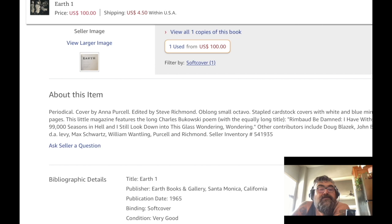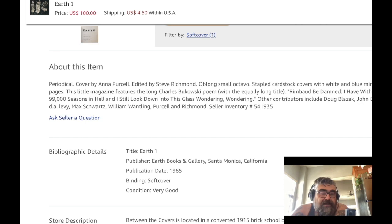This little magazine features a long Charles Bukowski poem with the equally long title 'Rambo Be Damn' — 'I have withstood 99,000 seasons in hell, and I still look down into this glass, wondering, wondering.' Great title. Other contributors include Blazik. I would love to know which Blazik poems are in there, what Wantling poems, what Richmond poems, and even D.A. Levy — that would be cool. D.A. Levy is a super interesting character and I should probably do a whole episode on him, his press, the arrest, and the obscenity trials. Earth Books, Santa Monica, California, 1965 — I really want this thing.